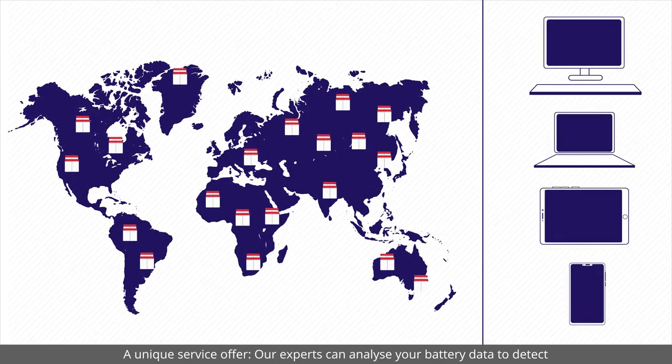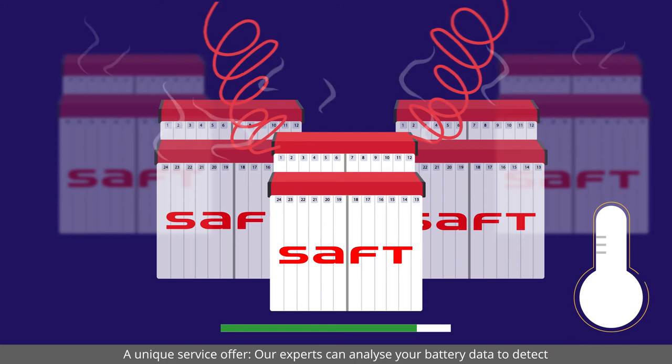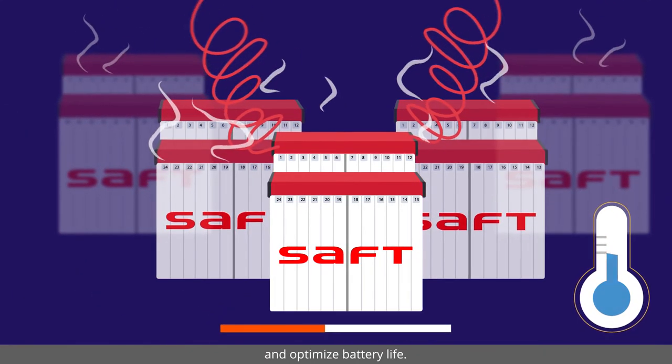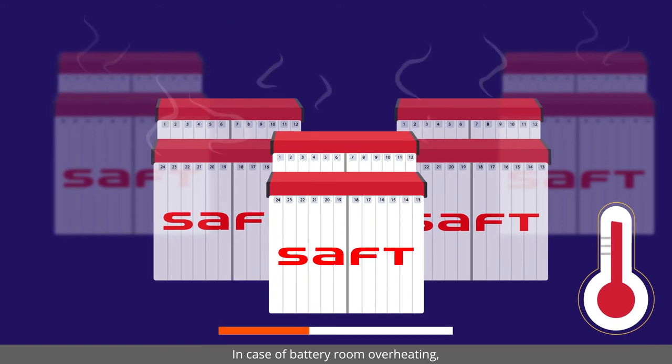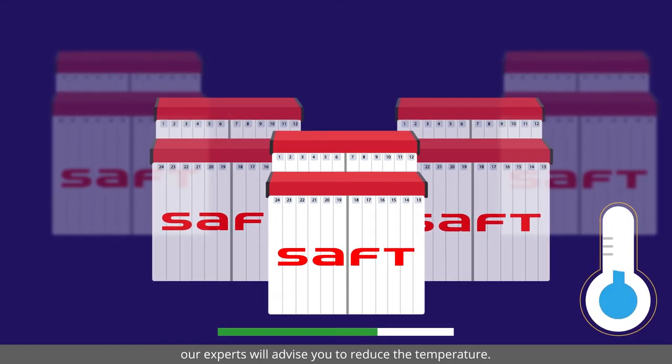A unique service offer: our experts can analyse your battery data to detect and optimise battery life. In case of battery room overheating, our experts will advise you to reduce the temperature.